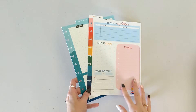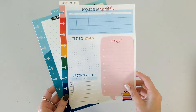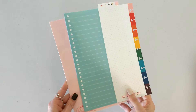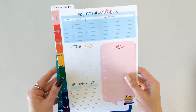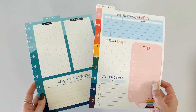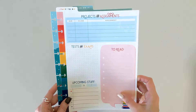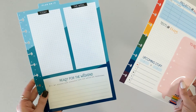So the first thing is this student dry erase dashboard. It comes with two of them and they are double sided and they're so cute. These are classic size and they just click into a student planner or any planner, and you can write on there projects, assignments to read, tests and exams.